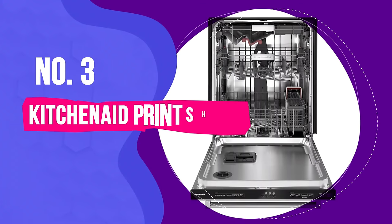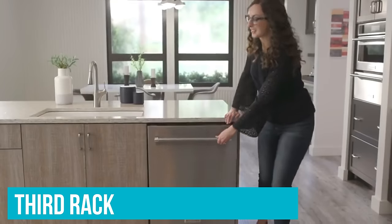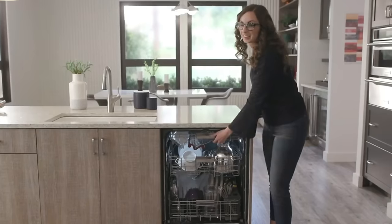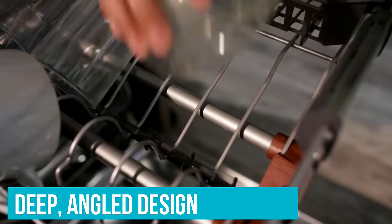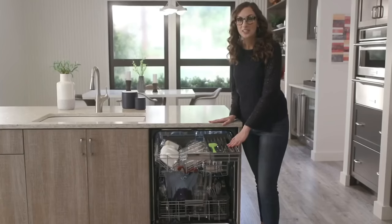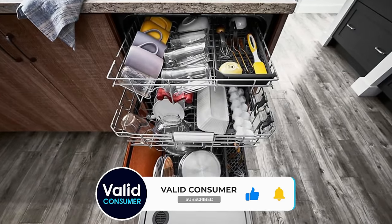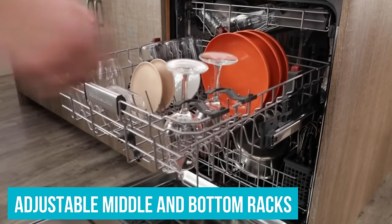Number 3: KitchenAid PrintShield Dishwasher. If you have a busy kitchen, a large family, or just generate a lot of dishes, the third rack inside the KitchenAid dishwasher could be a lifesaver. Plenty of dishwashers these days offer third racks, but this rack has a deep, angled design that allows it to fit mugs, glasses, and bowls up to six inches in length — something not possible in the shallow third racks found in many other dishwashers. This extra depth doesn't affect the storage or organizational capabilities of the rest of the dishwasher, thanks to the adjustable design of the middle and bottom racks.